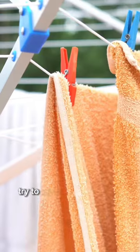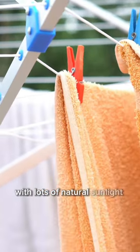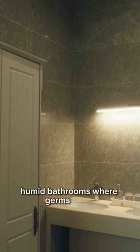3. Dry them out. Try to store your towels in airy areas with lots of natural sunlight, rather than dark, humid bathrooms where germs thrive.